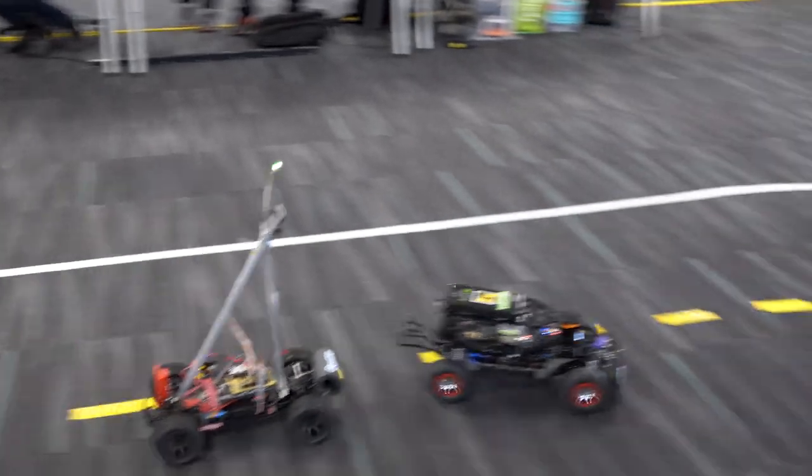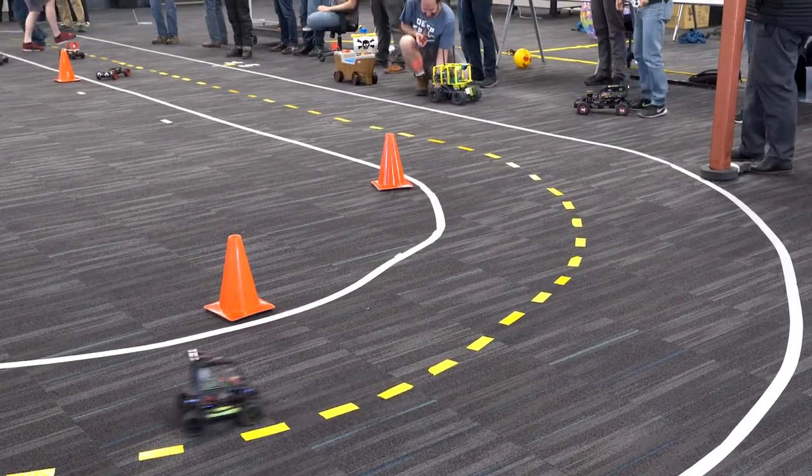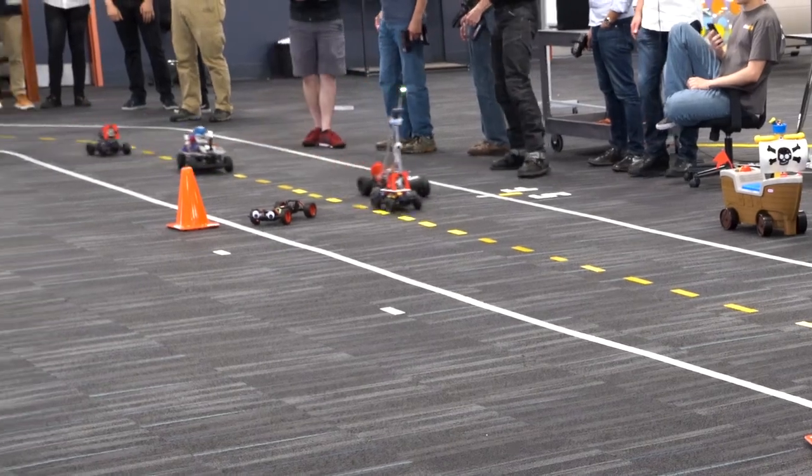The races start with time trials, where the car goes by itself and tries to get the best time. Once you get the fastest times in every heat, then you race them wheel to wheel — two cars on the track at the same time. At the end, we get all the cars on the track at the same time for what is more of a demolition derby than a race.